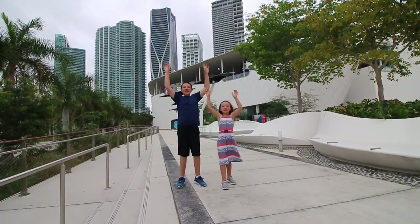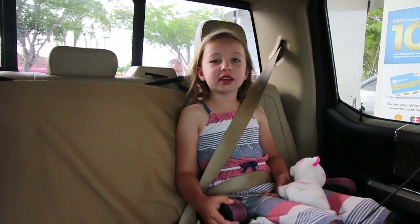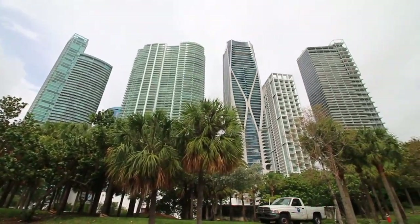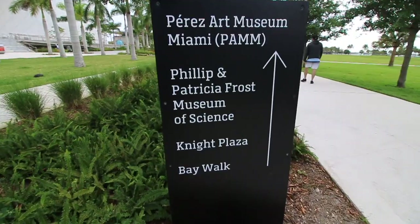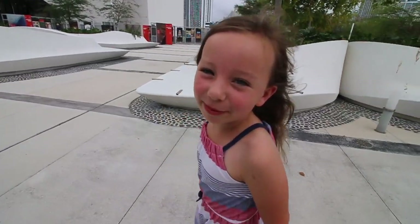Welcome to the Frost Museum of Science! Today we are driving to the museum, and it's in downtown Miami. I'm super excited to go and check this place out.